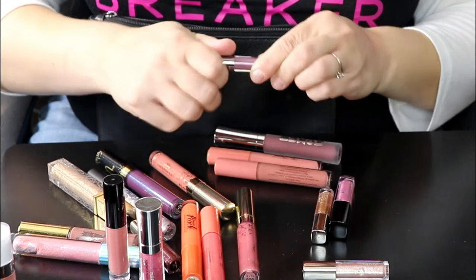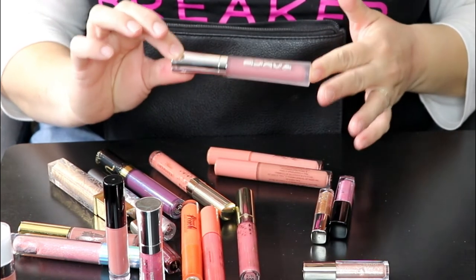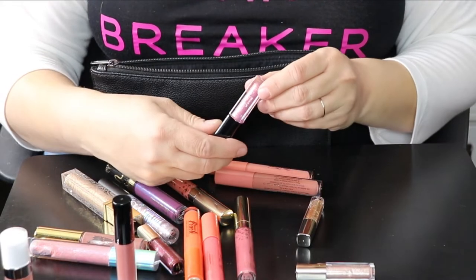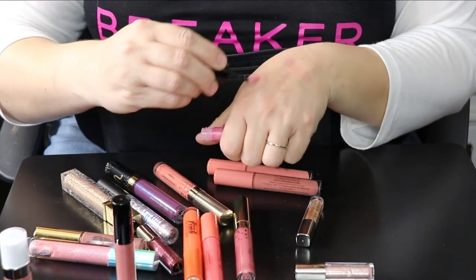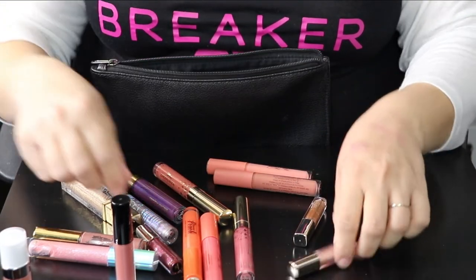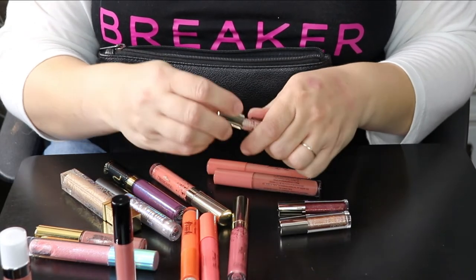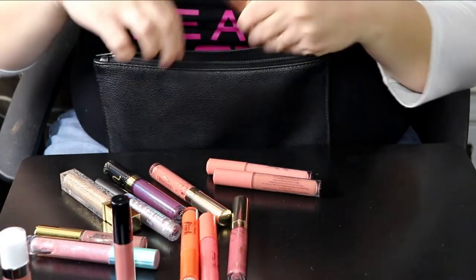This is the LORAC Alter Ego lip gloss in the shade Goddess — just like a purple gloss, still smells fine, keeping it. My Buxom lip gloss in Dolly — Buxom is what I wear to work all the time, keeping it. Another Buxom in Claire, which is just a pink sparkly one. This is my Huda Beauty lip gloss in the shade Snobby — it's like a lip strobe, very sparkly, still smells fine. And I'm keeping these Jouer lip toppers because I use them quite a bit and love the way they smell.